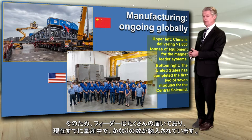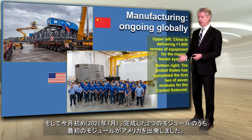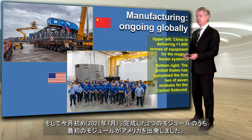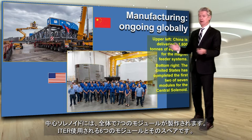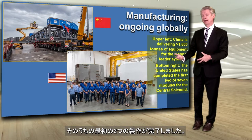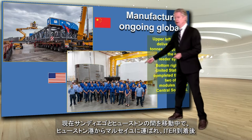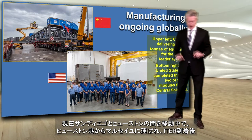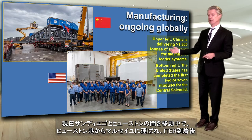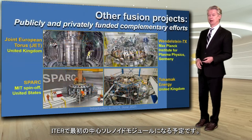Just earlier this month, the United States shipped the first of two completed modules. There are seven modules overall for the central solenoid — six to be installed plus a spare — and they have completed the first two, with the others in advanced manufacturing. This one is actually now, as I speak, on its way between San Diego and Houston, where at the port of Houston it will be shipped to Marseille to become the first central solenoid module here at ITER.